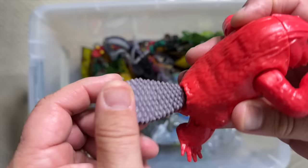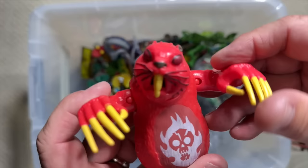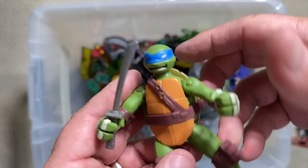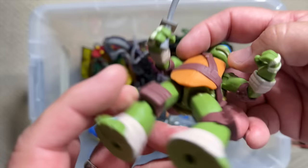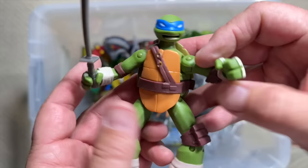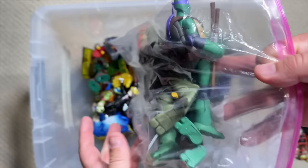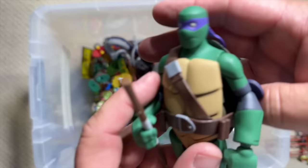Dark Beaver — wouldn't you love to be in the room with these guys when they were creating all of these insane characters? It's like let's make a demonic dark beaver to attack the turtles. So cool. Here is another cool hyper-articulated Leo — very choice, a little bit different. And these were part of two-packs with the Batman and Teenage Mutant Ninja Turtles team-up.